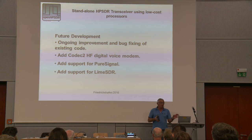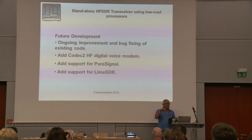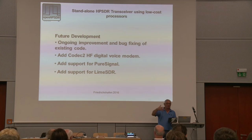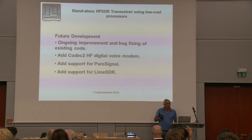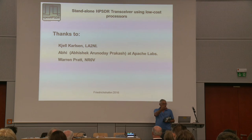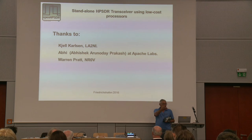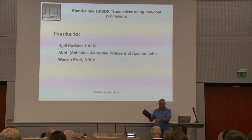For future development: ongoing improvement and bug fixing. Codec 2 digital voice is already there now - it's just another mode, so you step through the modes: single sideband, lower sideband, upper sideband, and Codec 2 as an option, all built in. I'm looking at support for PureSignal, and also trying to do some support for the Lime SDR, which I've got one available now. There are some problems with not having USB 3, but it can run on USB 2 at some lower sampling rates. Thanks to Shell for doing all this work putting that together, also to Abby for producing this, and to Warren for giving me a DSP engine that I didn't have to do a lot of work with. Are there any questions?